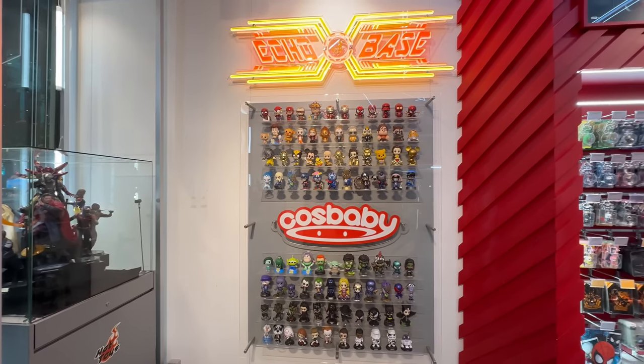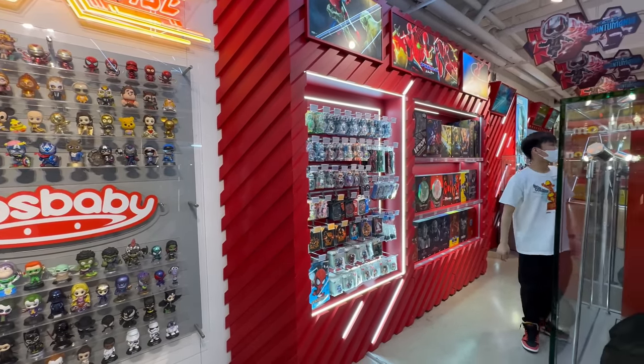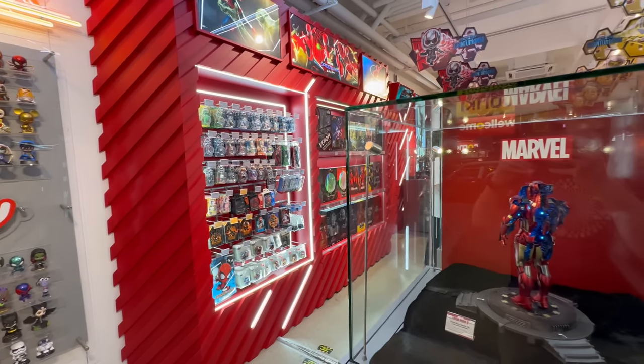From pretty much every angle, all of those poses are straight fire. I also really dig that Echo Base Neon Light — I would love to have that in my display as well. I don't have room for it, but a collector can only dream.